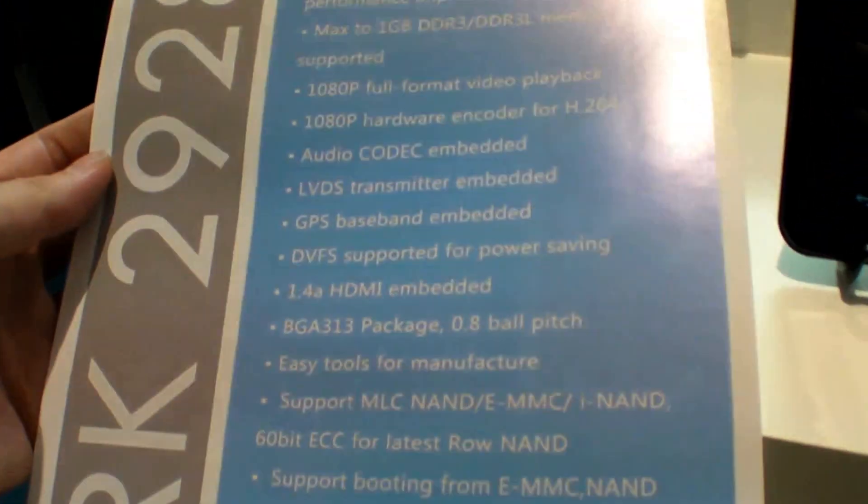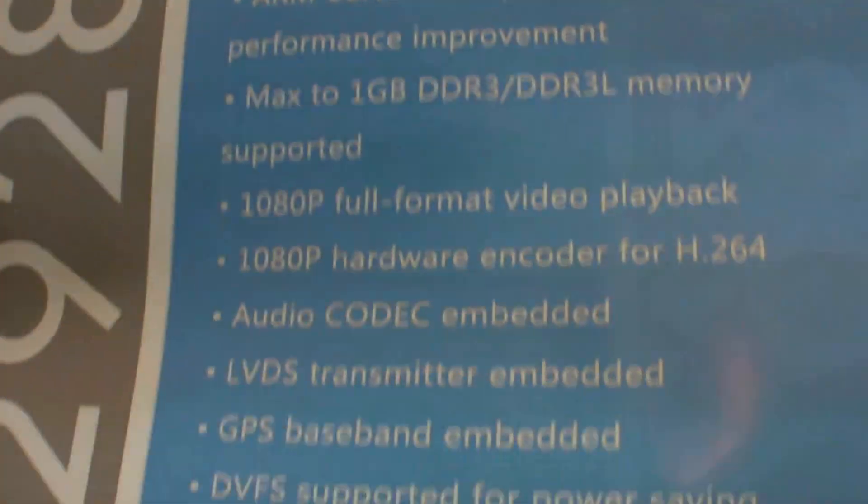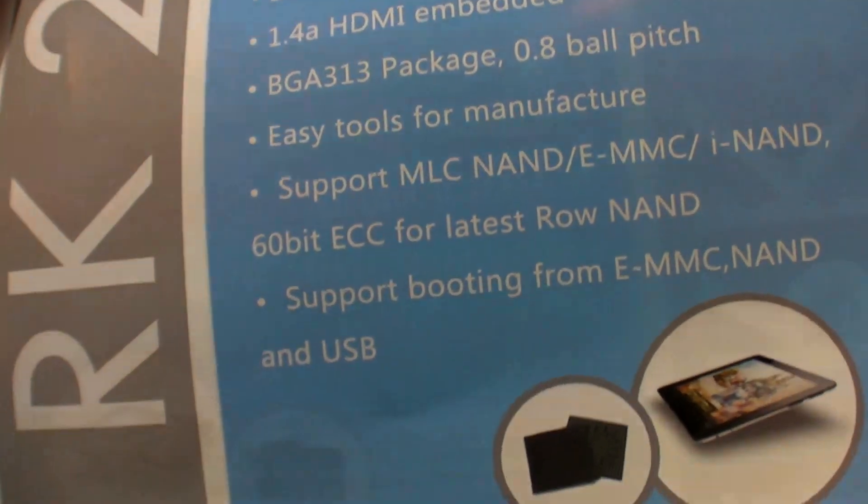The big focus is getting the price down. The field value is ramping up but the bottom is still a very big market. It's not just about cost — it's also about integration, making things easier for manufacturers. The Nexus 7 is a great product.